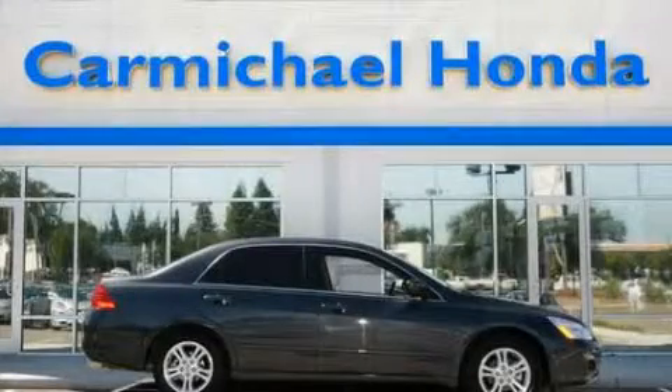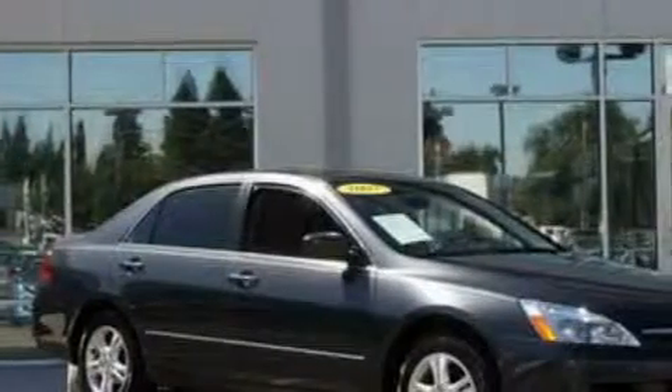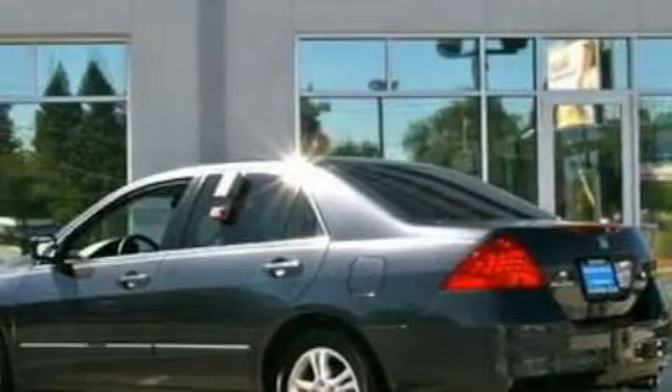This is a 2007 Honda Accord. It features a 2.4-liter four-cylinder engine and an automatic transmission. Its top features include a moonroof, cruise control, side impact airbags, and this vehicle has fewer than 37,000 miles on the odometer.